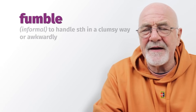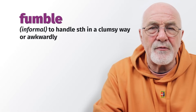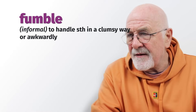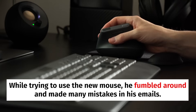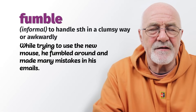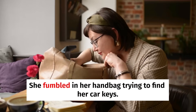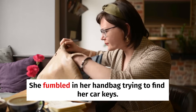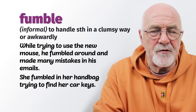To fumble — it's quite informal and means to handle something in a clumsy way, dropping things or fumbling around trying to find something you cannot locate. While trying to use the new mouse on his laptop, he fumbled around and made many mistakes. She fumbled in her handbag trying to find her car keys. So to fumble means to handle something in a clumsy fashion.